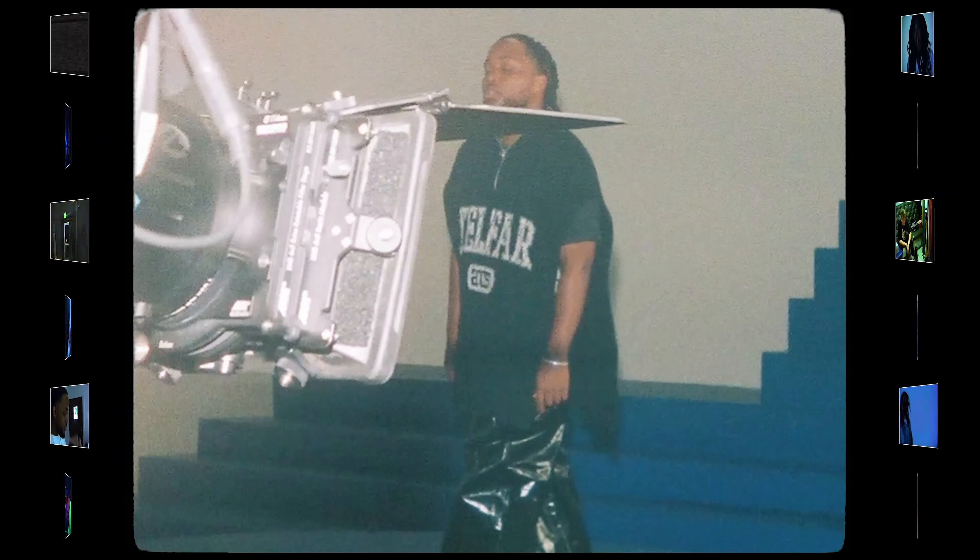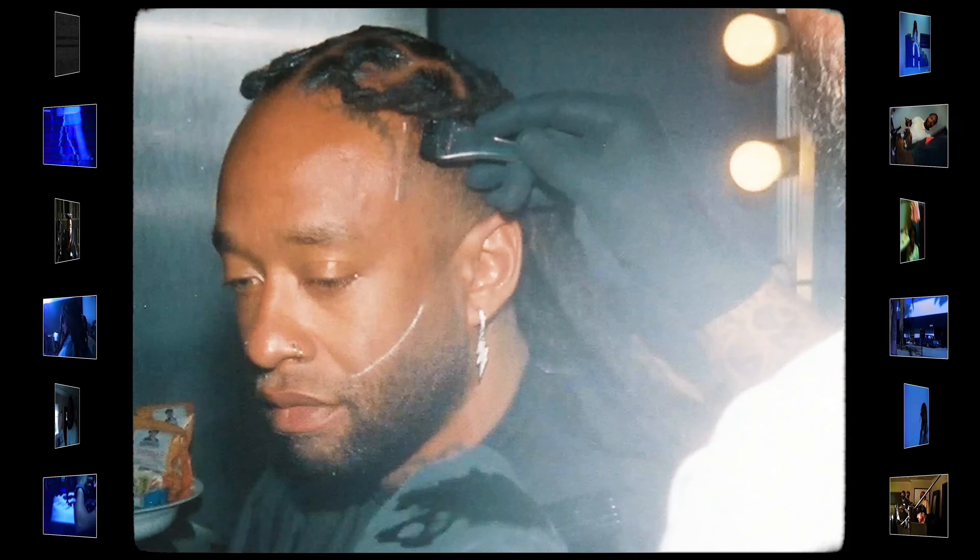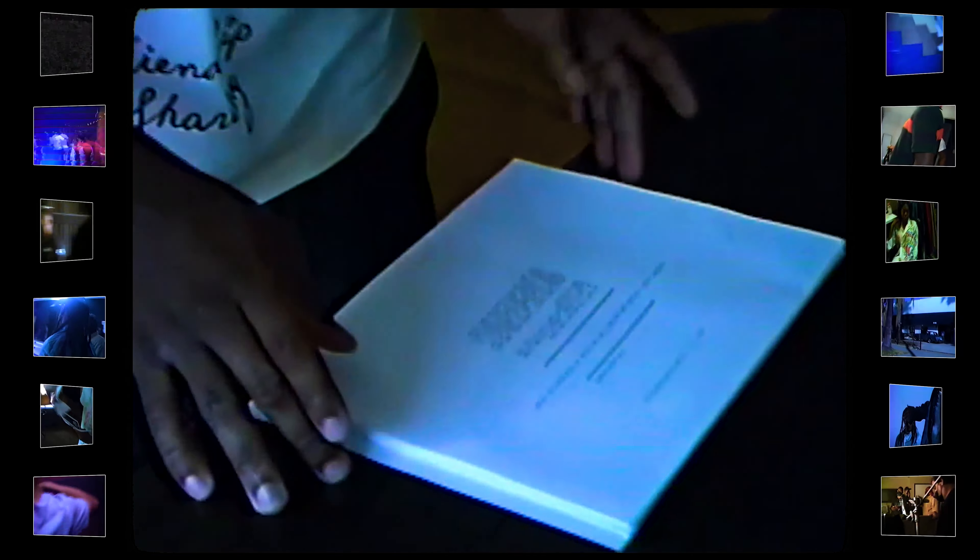This video has four sections: me and the lead girl, a performance shot in a blue space, a party scene, and last but not least Ty Dolla Sign's performance. It's pretty much just a love story shot in LA.